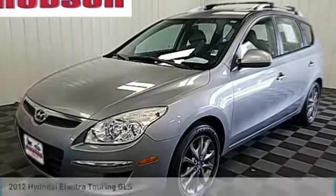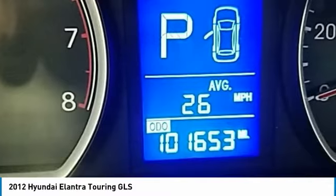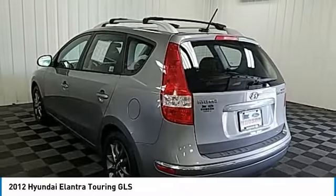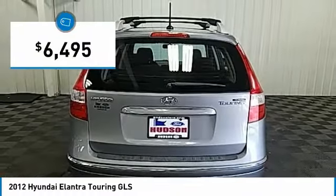In 2012, Elantra Touring. The Elantra Touring's unique design was created to do more than just look good. The Tant design contributes to a low coefficient of drag for improved fuel economy and less road noise, and is priced below $10,000.